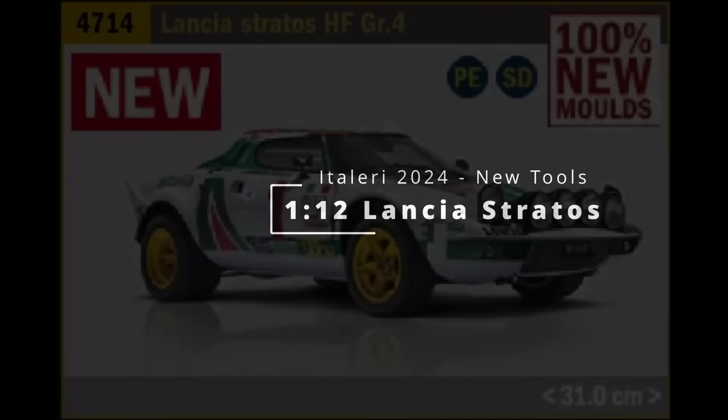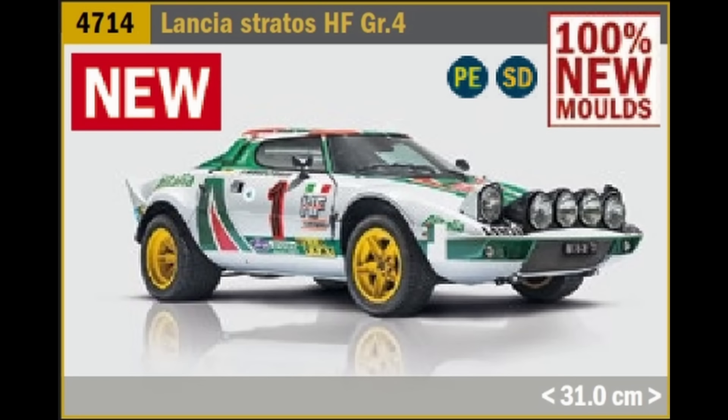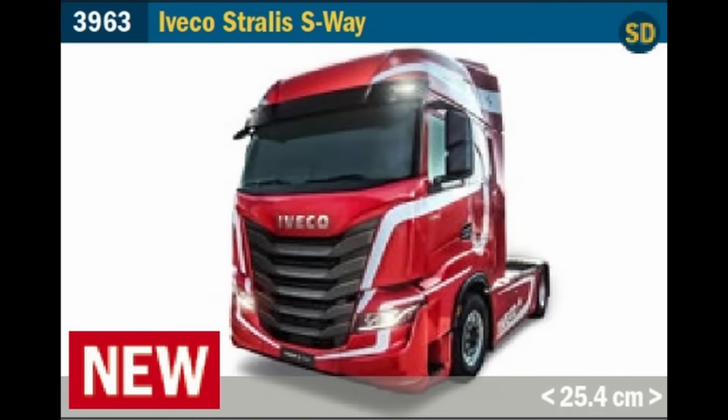Speaking of delayed kits, we have the Lancia Stratos rally car in 1/12th scale that was also announced last year and I was really looking forward to but unfortunately it didn't arrive. It's good to see it will be released this year and hasn't faded into the background. Sticking with civilian vehicles we move to 1/24th scale and the Iveco Stralis S-Way truck cab. Italeri already has an extensive lineup of trucks so it's no surprise, though it's not really my thing — let me know in the comments if you think this is a welcome issue.